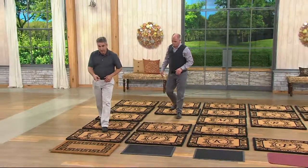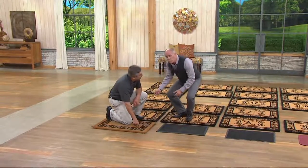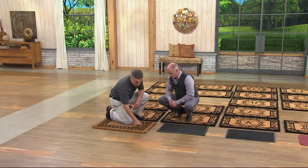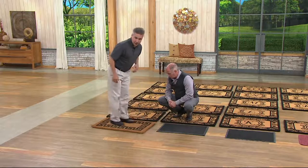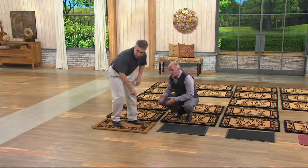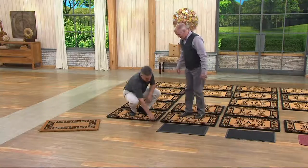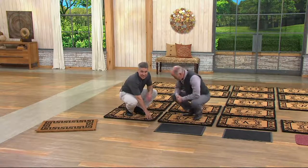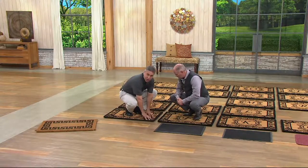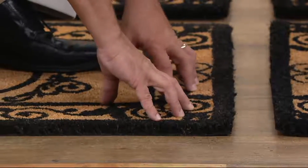Here's one I got out of a high-end catalog — for more money than we're charging. Look at the back: there is none. When you rub your feet on this one it shifts all over the place, wearing away from the underside. But on ours, I can do this all day and it's not going anywhere. That PVC backing keeps it in place and also stands those coir fibers straight up so they give you that scraping power to leave the dirt at the door.